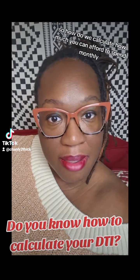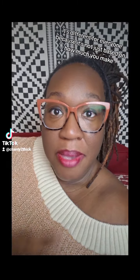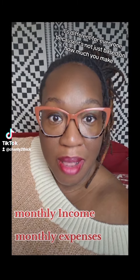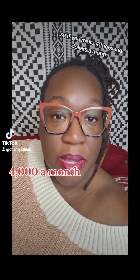So how do we calculate how much you can afford to spend monthly? It's different for everyone because it's not just based on how much you make, but also based on how much you spend. So if you make $4,000 a month,